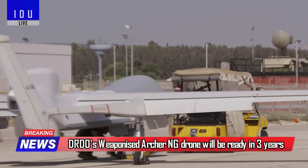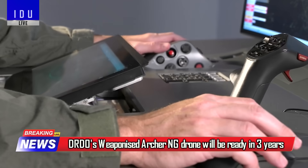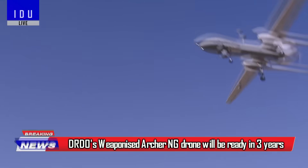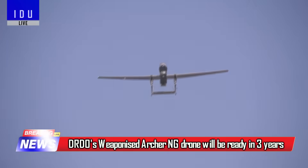The DRDO-developed Archer NG will conduct its first flight next month. However, the weaponized variant of the Archer NG will be ready by 2028.